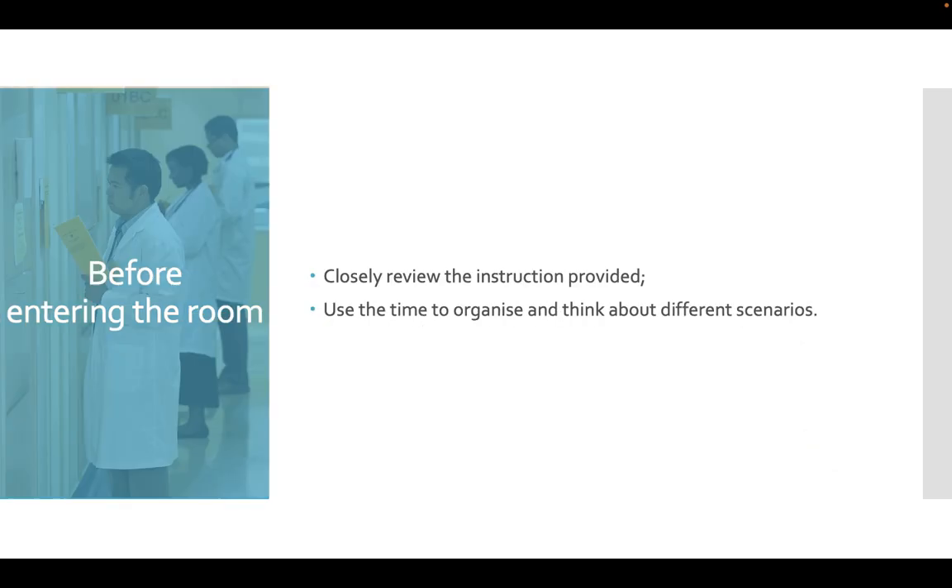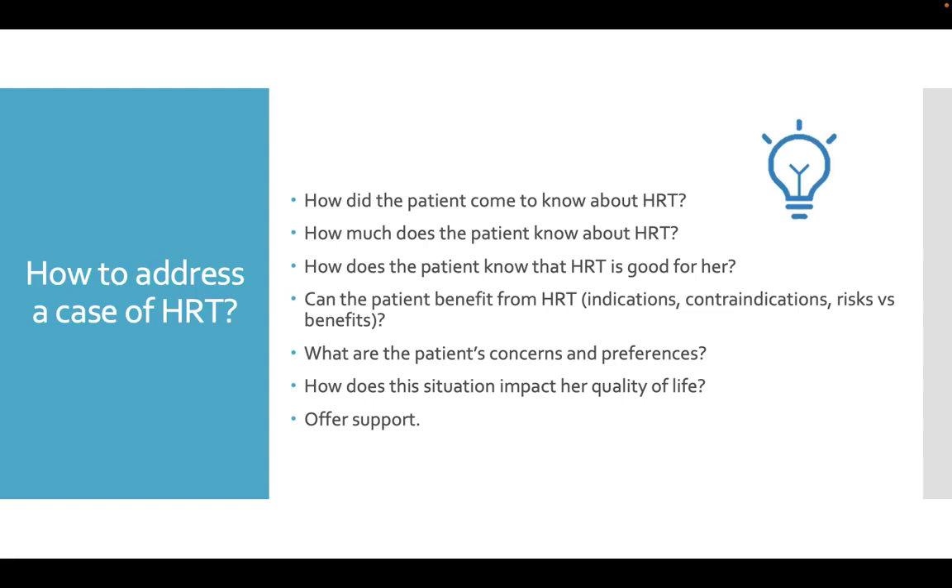Before entering the room, closely review the instructions provided. Use the time to organize and think about different scenarios. We should take these questions into consideration when we organize our thoughts before entering the room.